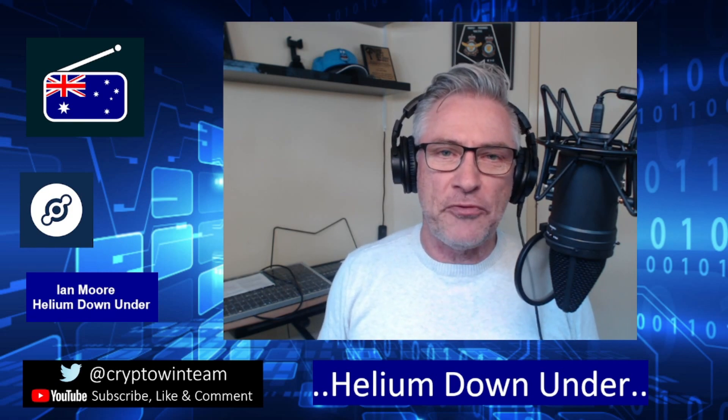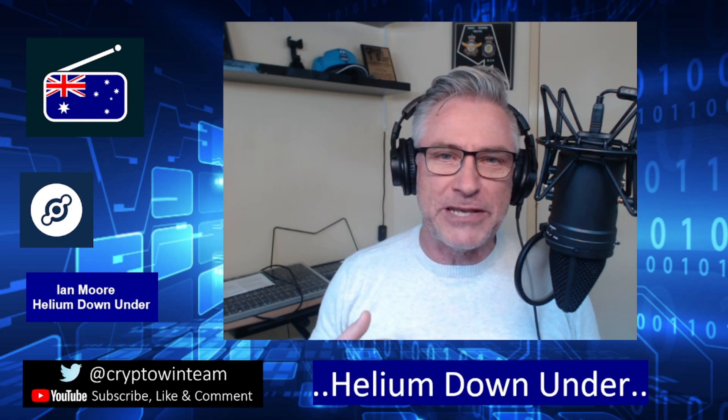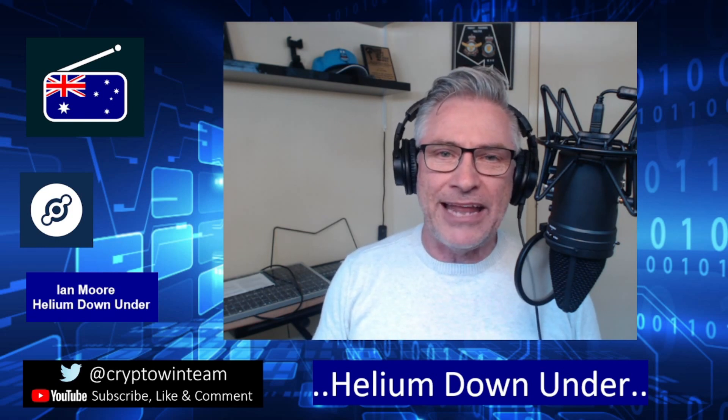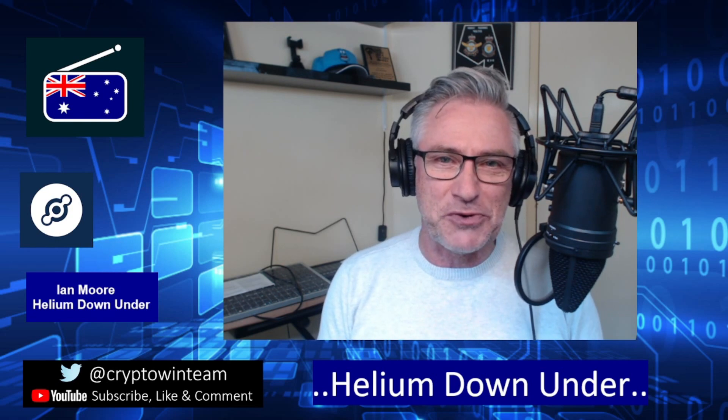I won't give any more details right now, but I just wanted to raise your attention to look out for tomorrow's Helium Down Under video. I'll be going through all of the available suppliers — we'll be talking about SenseCap, Milesite, Linkstart, Bobcat, and all the other suppliers including Helltech — our current suppliers, those in the pipeline coming down, and those unfortunately still sitting in the pipeline from a long time ago.